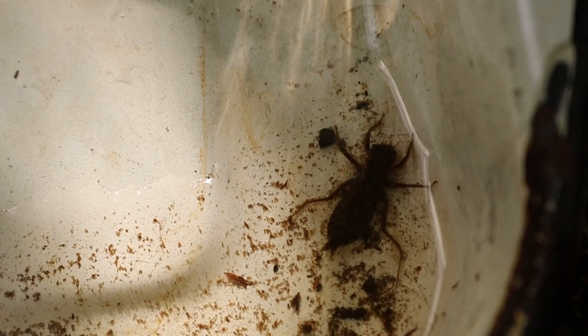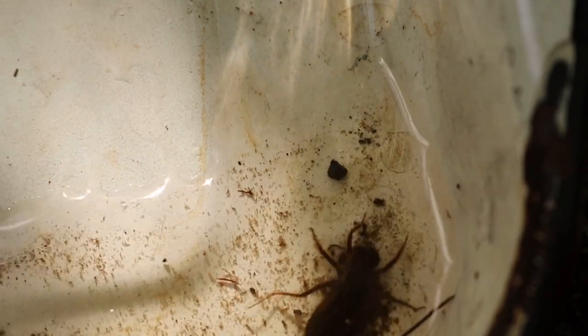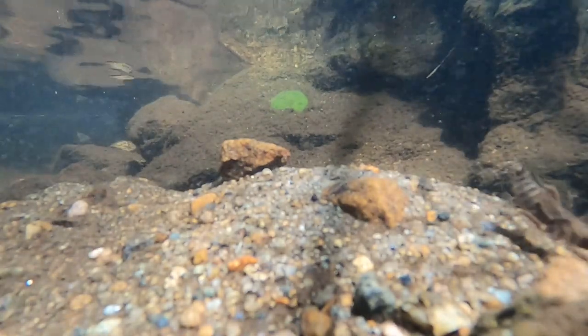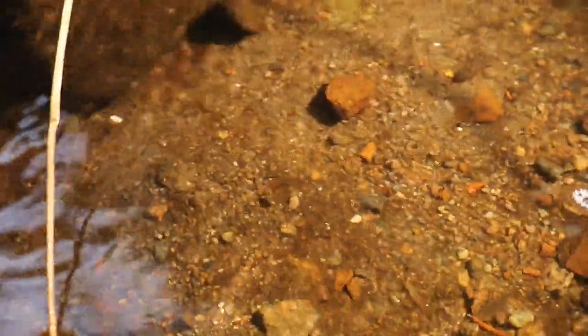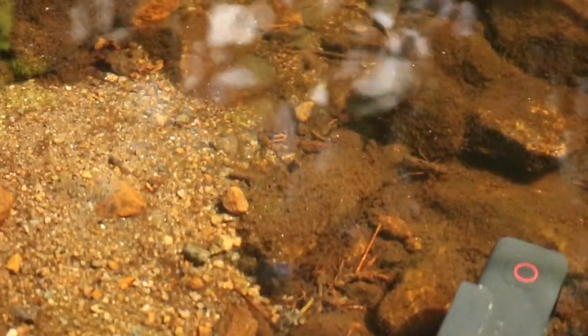The eggs hatch after seven to eight days into what is referred to as a nymph, which will live in the water for up to four years as a fierce predator. Odonate nymphs have an extruding, specialized mouth part that can grab, stab, or capture their prey and bring it back to their mouth.